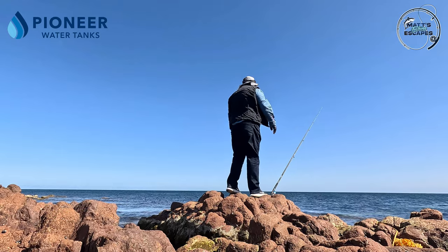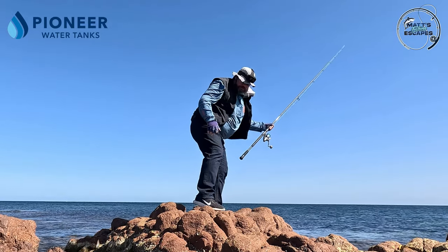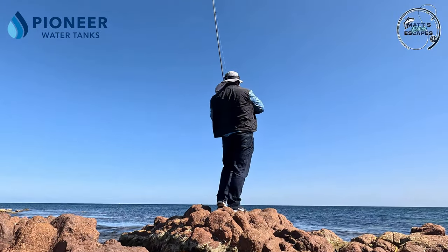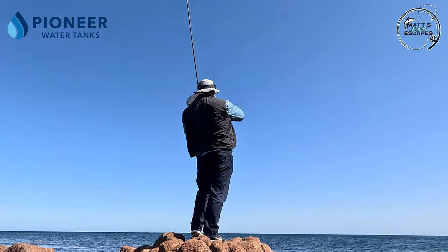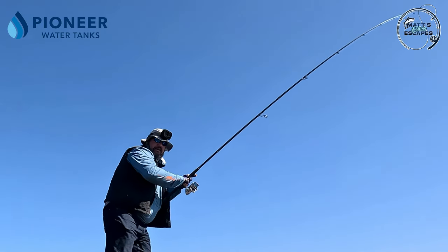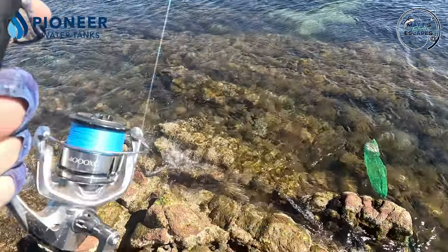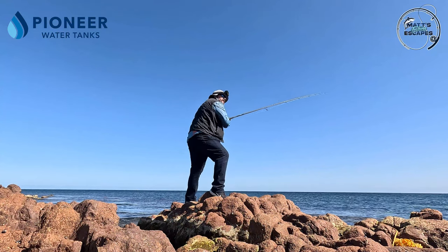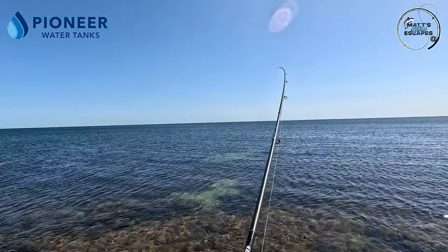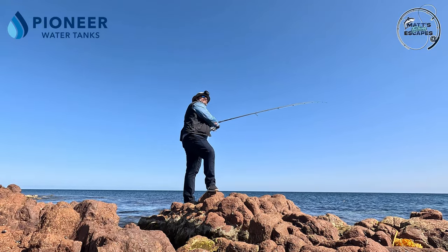It looks like we're getting some action already - we haven't been in the water for much long at all. Yeah, we've got a squid! The Inky Tackle is coming through, feels good, feels really decent. Hope you've got an Inky squid jig on, Sean. First one for the day - that was like, what, two minutes, three minutes?